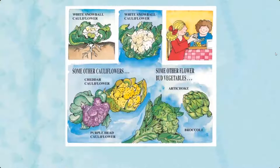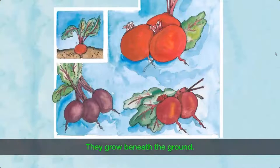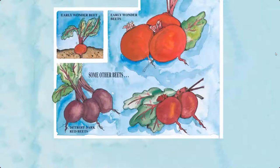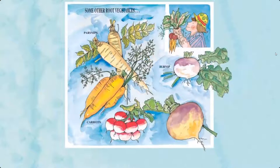Root vegetables — the roots of these vegetables are eaten, and they grow beneath the ground. Examples include early wonder beets, Detroit dark red beets, and red ace beets. Some people eat beet greens. Other root vegetables include parsnips, carrots, turnip, rutabaga, and radishes.